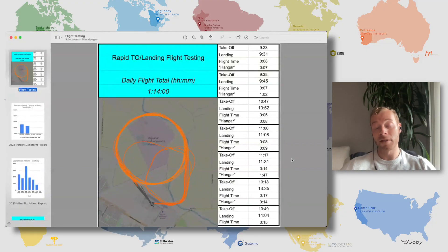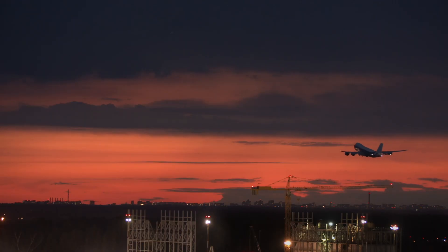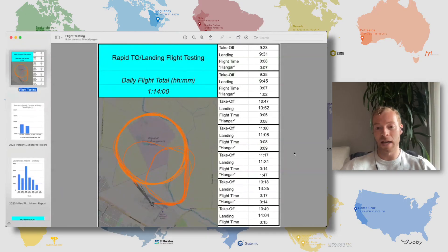One thing we haven't seen from Joby — I've seen hour-long flights — but what's very taxing on the aircraft is where you turn it on, turn it off, turn it on, turn it off. And that's what this testing is showing here.